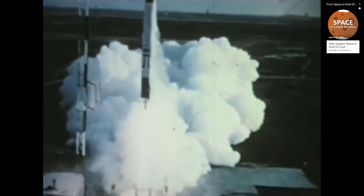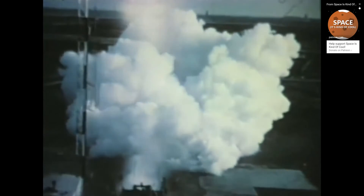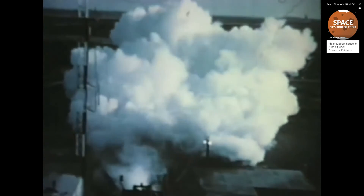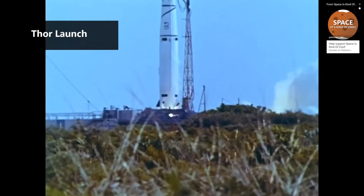The AJ-10 saw its first successful flight in 1958 on the third attempt to launch Vanguard. The Able stage was also used as an upper stage on certain configurations of both the Thor and the Atlas rockets. The AJ-10 has many different versions.